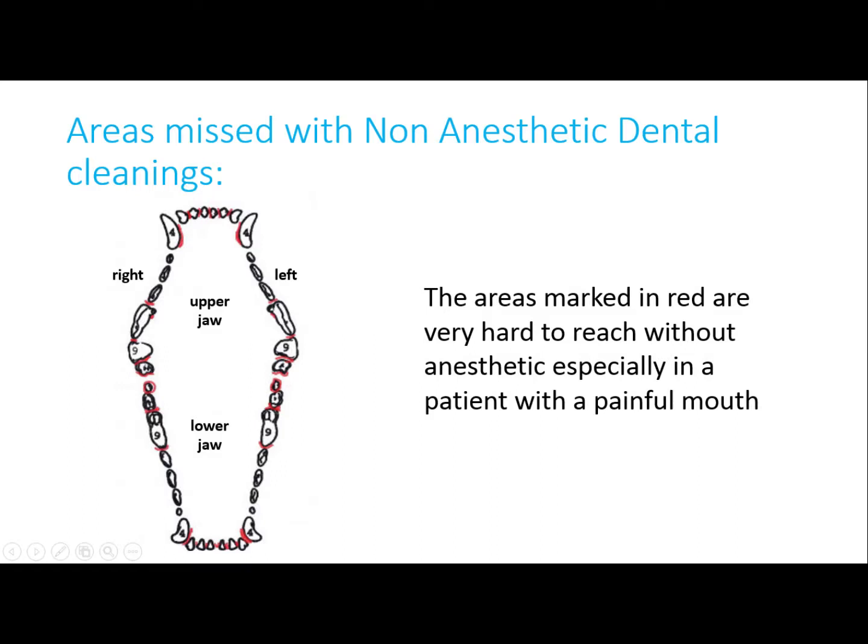Here is an image of the map of the dog's mouth. The red areas are areas often missed in anesthetic-free dental cleanings — all the really hard-to-reach areas and areas where the adjacent teeth are close together.